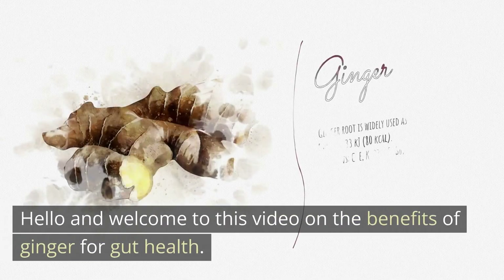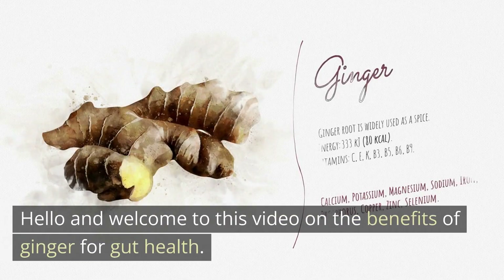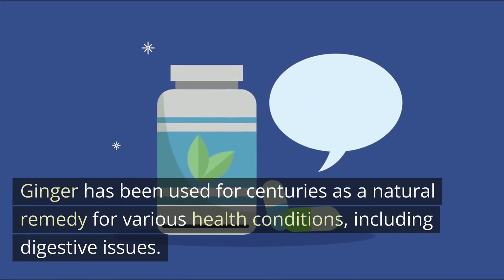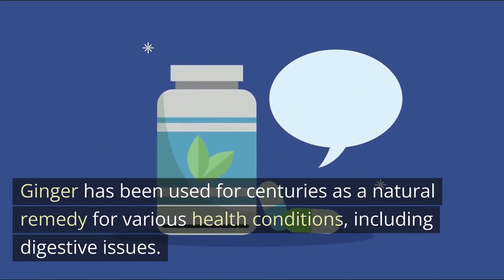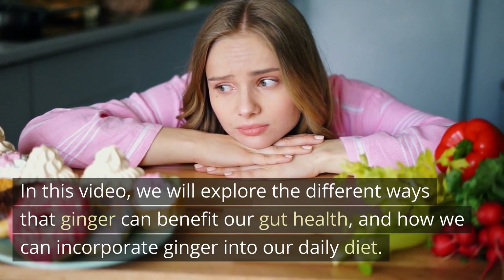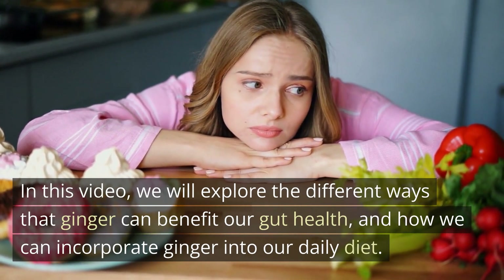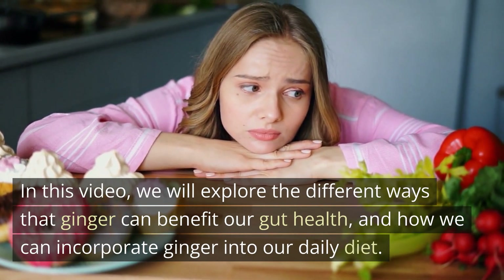Hello and welcome to this video on the benefits of ginger for gut health. Ginger has been used for centuries as a natural remedy for various health conditions, including digestive issues. In this video, we will explore the different ways that ginger can benefit our gut health, and how we can incorporate ginger into our daily diet.